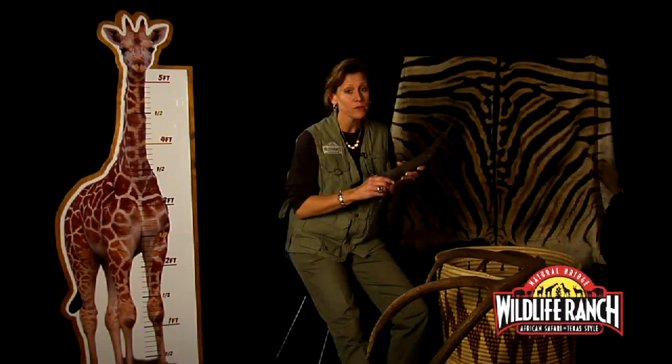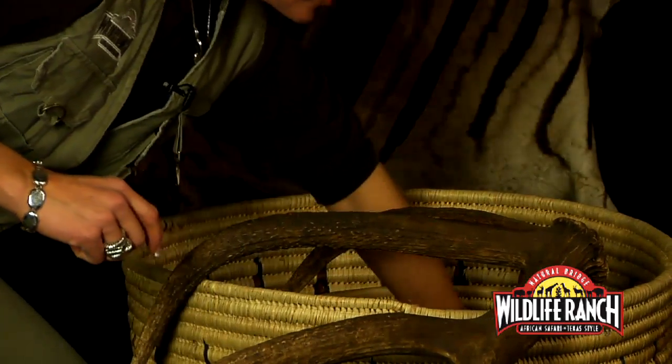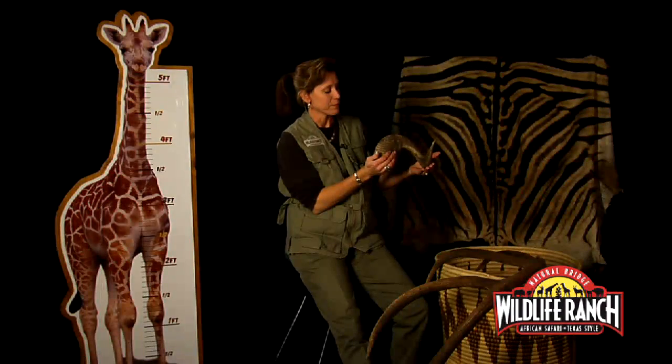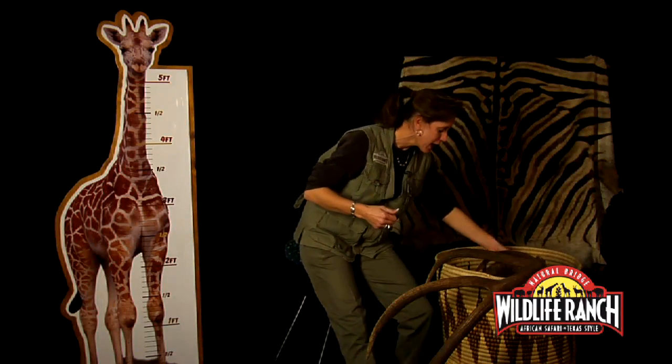If a horned animal loses its horn, it will never grow back. Here's another type of horn — this one comes from a ram. Notice the long spiral shape compared to the long straight shape of the eland horn — very different. Depending on the species, it depends on how that type of horn grows.